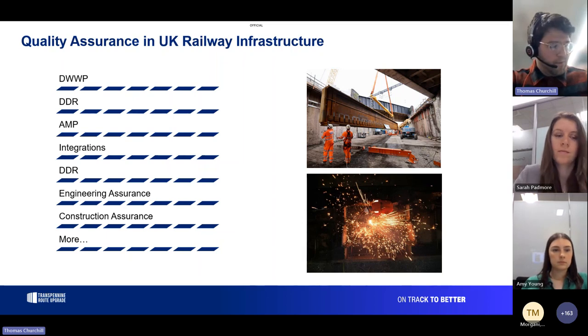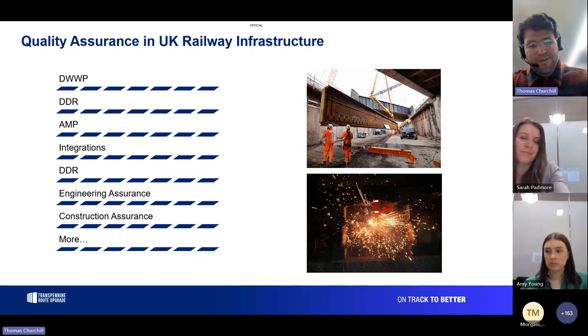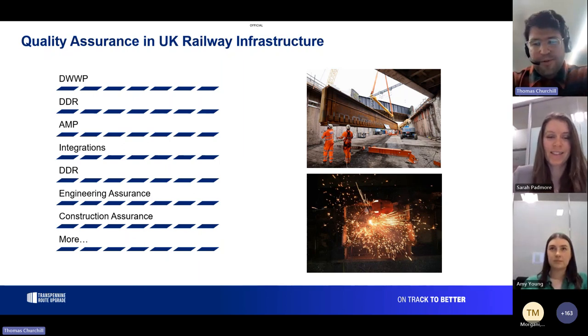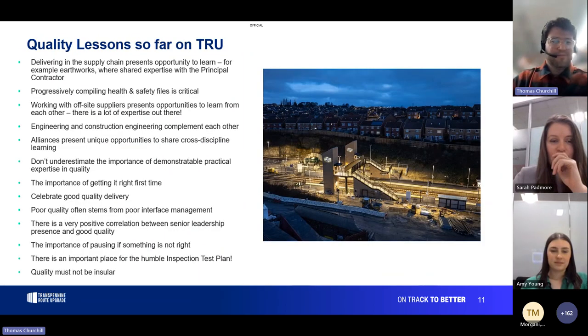One other point: you can engineer quality well, but there will always be a need for level one and level two assurance. That can look different in different contexts, but it's important to put it in place from an early stage. Where we've seen things labelled as supervision, there's an opportunity to make sure that surveillance is in place. Some lessons from the quality work seen at TPU — Mosley station is looking really good, a really great job.